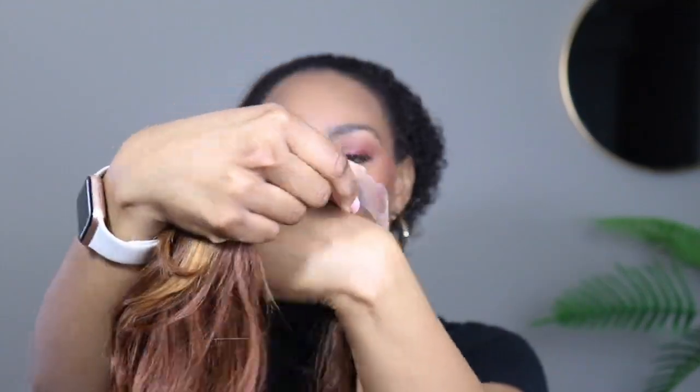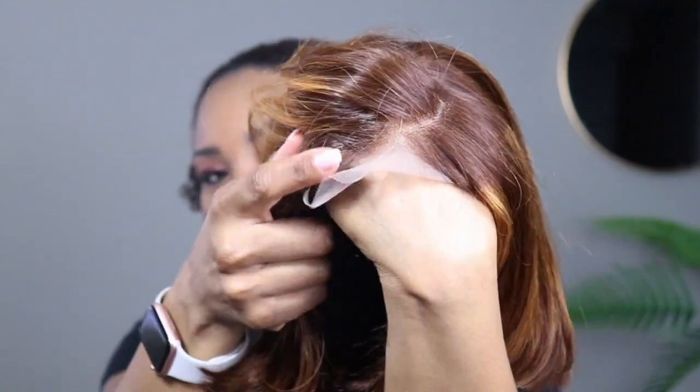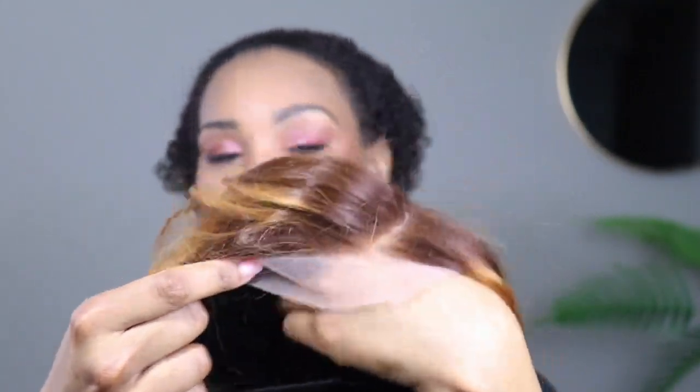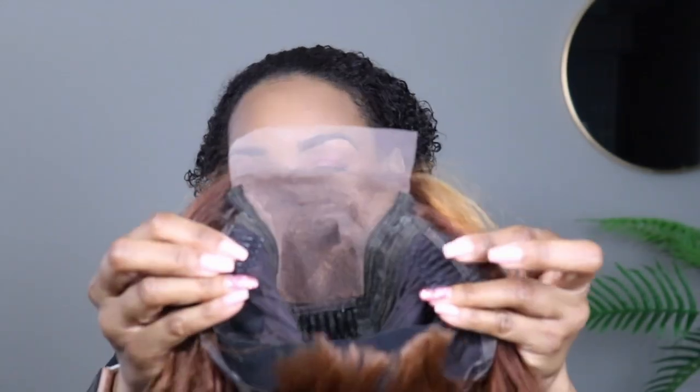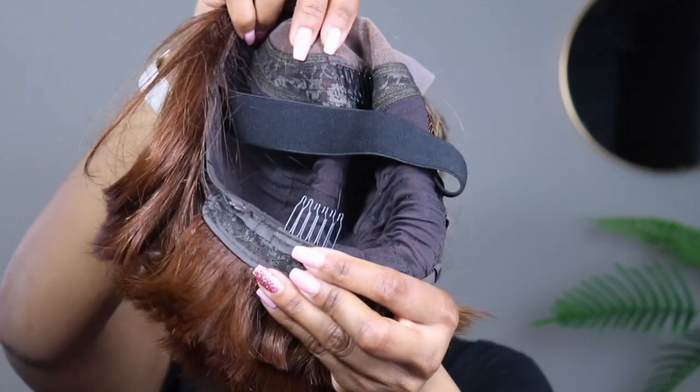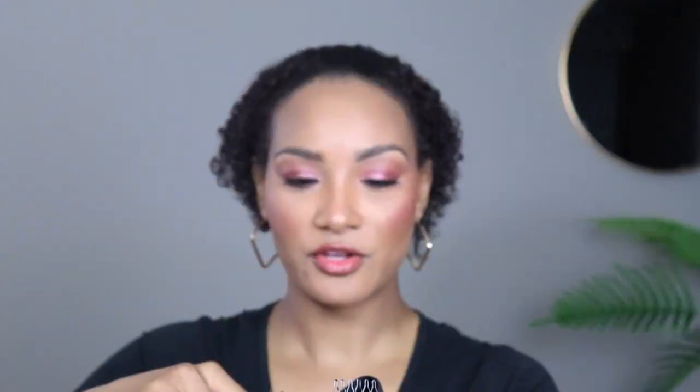With this I have the five-by-five lace, which means I just have lace from temple to temple. This is what the lace is looking like on my hand — blends in pretty well. Inside, there are two combs on the sides of the wig and a comb in the very middle, pretty standard. There's a comb in the back, two adjustable bands in the back, and a non-adjustable band in the middle.